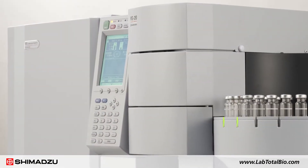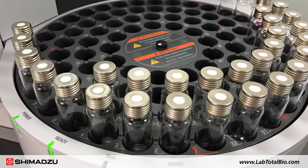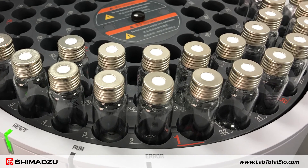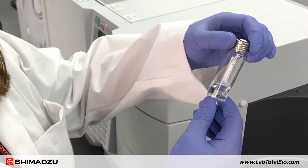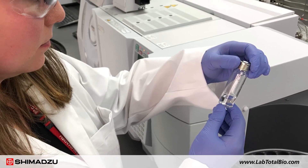Shimadzu offers a variety of solutions to analyze extractable and leachable substances, such as headspace GC-MS for volatile compounds, GC-MS for semi-volatiles, LC-UV-MS for non-volatiles, and ICP-MS and ICP-OES for metal ions.